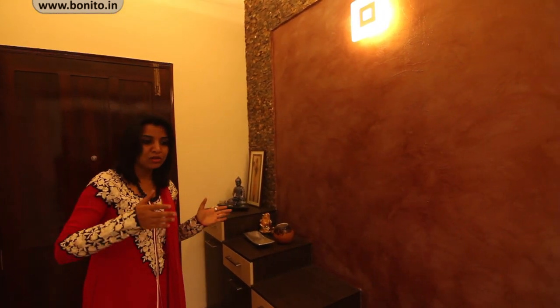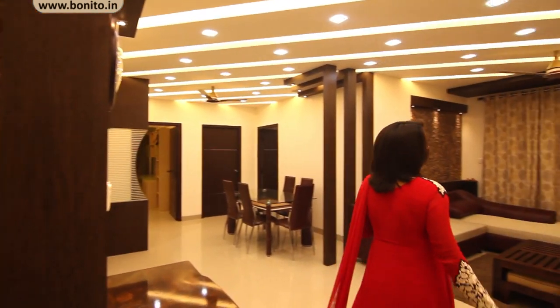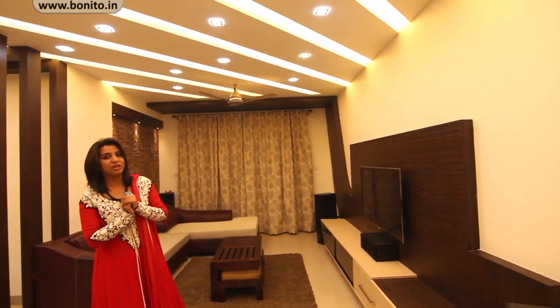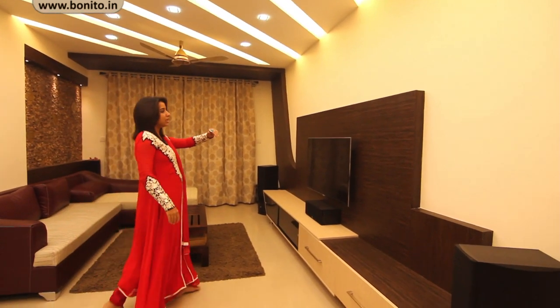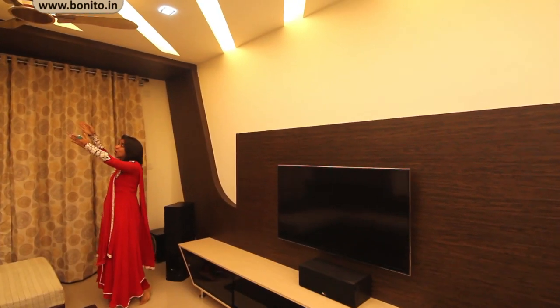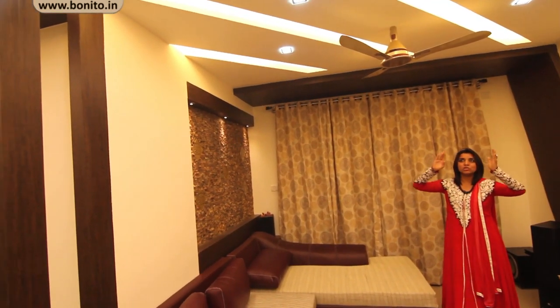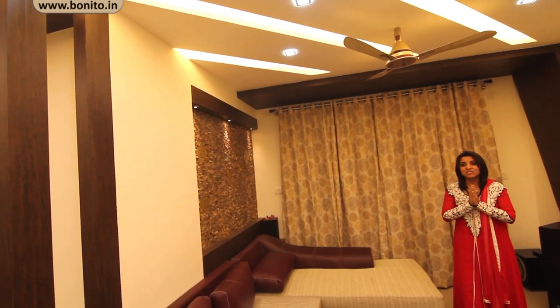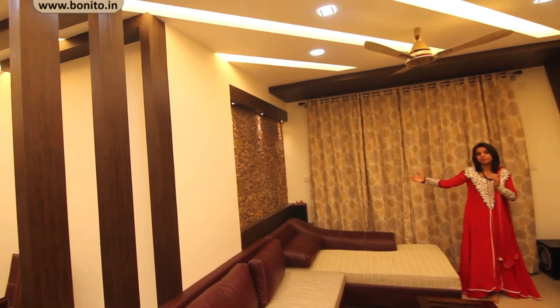From the foyer area we have a direct opening to the living room. At the entrance we have given a rectangle paneling. Over to the right hand side you can see a nice TV unit where we have played with both rectangle as well as curved shapes. The curved shape has traveled all the way to the ceiling with zigzag strips running on the ceiling, with spotlights at regular intervals of two feet, which is adding a very beautiful look to the living room.